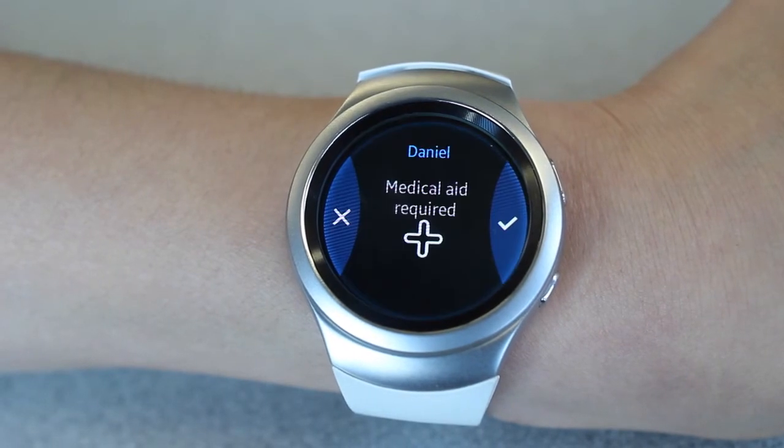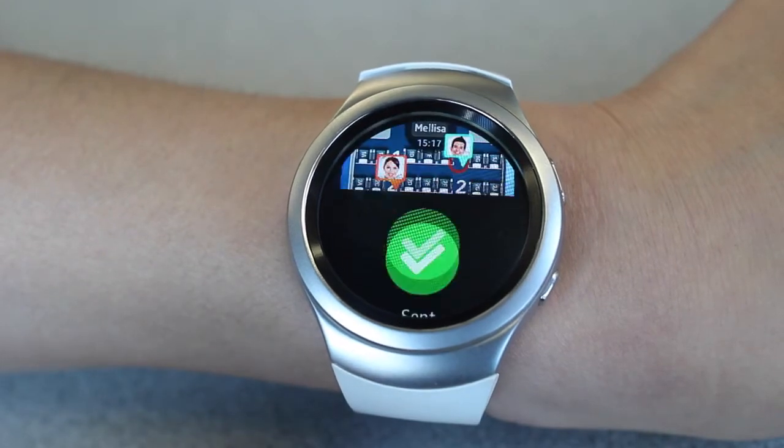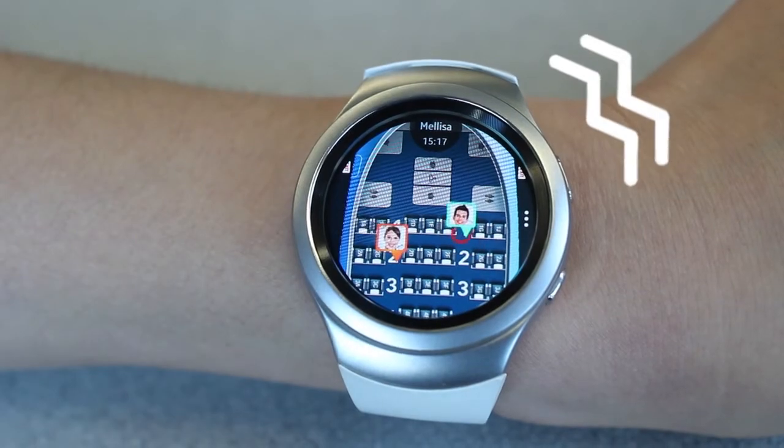SmartCrew shows me the location of where the situation takes place and others can come to help out. When they approach the location, vibrations from the watch let them know they are getting close and should keep an eye out for me.